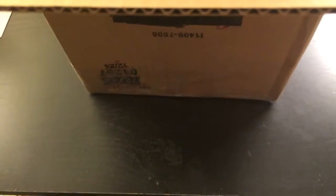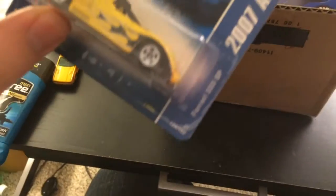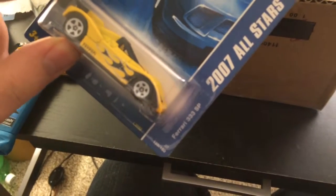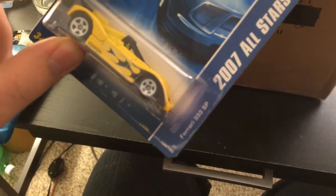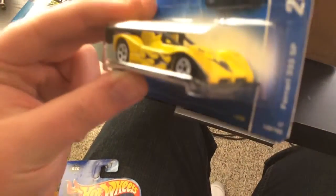Okay, first two. Oh my gosh. Ferrari — I can't say that number right, so I'm going to call it the Ferrari free free free SP. I say it like an English person. This is nice. I don't actually have this model.